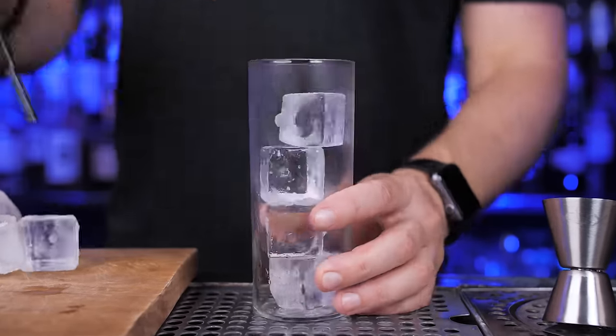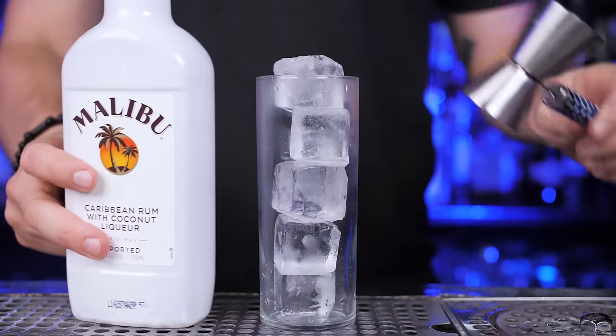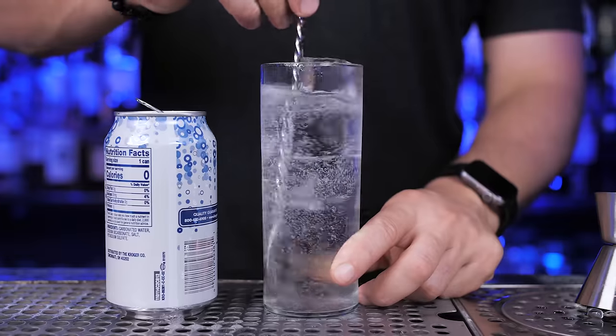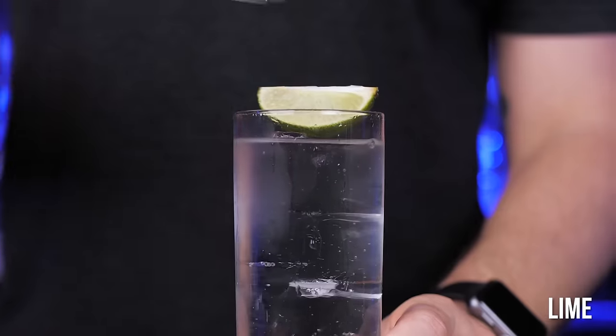Now, if you're looking for something with fewer calories, a Malibu and soda is another easy one to mix. You can experiment with different ratios and pour less soda, but I like to make it light and mix it with around 4 ounces.